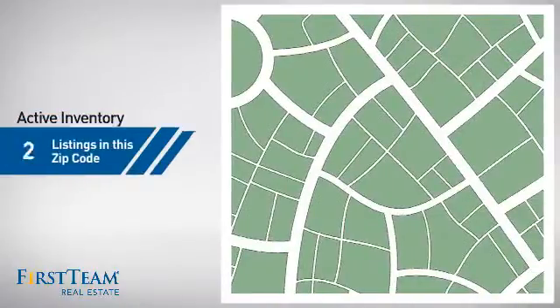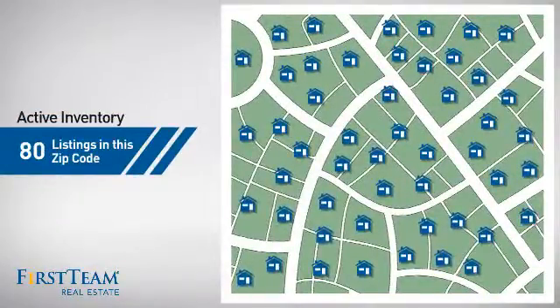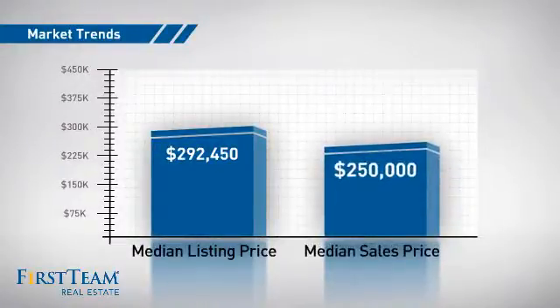Wondering how it stacks up against the competition? There are now 80 homes on the market within this zip code, with a median list price of just over $290,000 and a median sale price of $250,000.